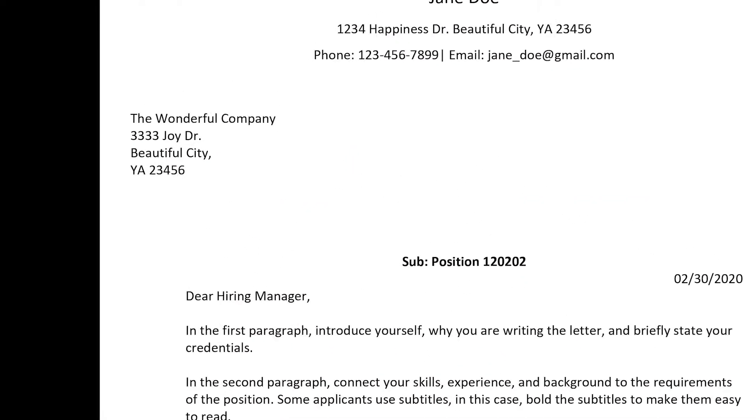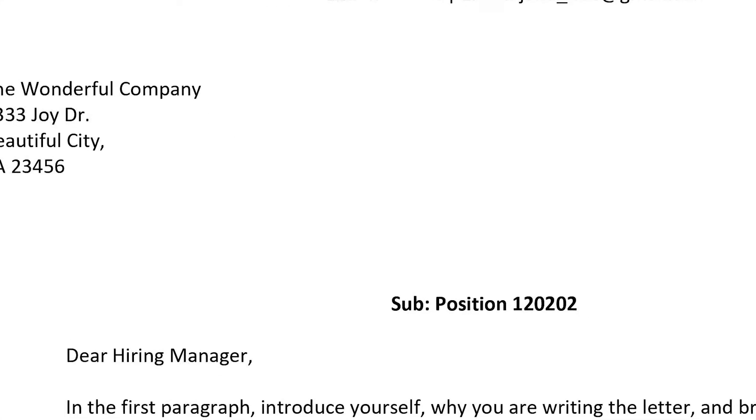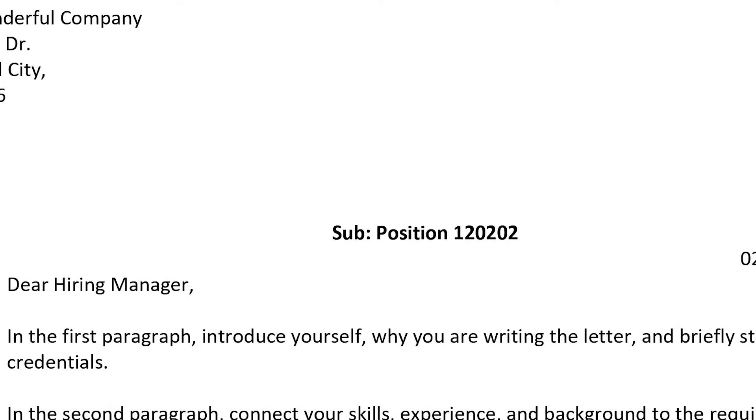Step number one: make the cover letter layout eye-friendly. For example, on the left hand side of the paper, write the company's name and address. Then, in the middle, put the subject line, which will be applying to such and such position.